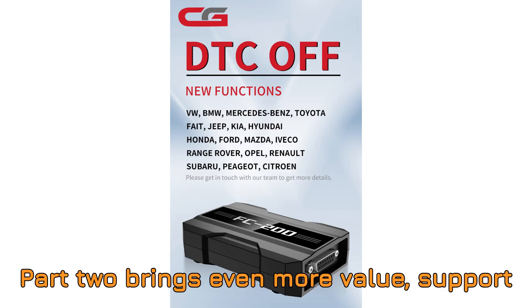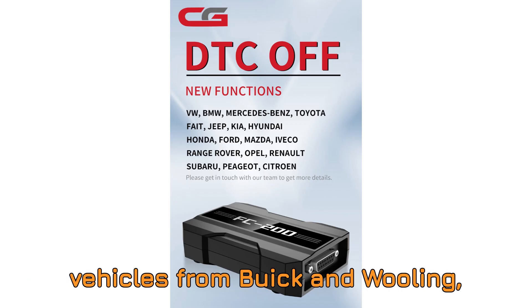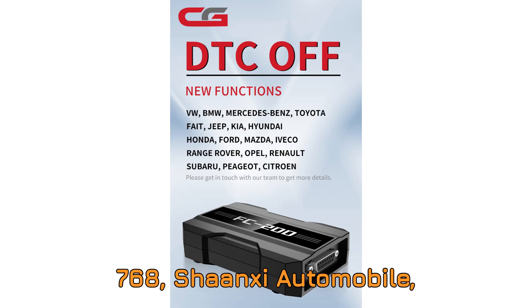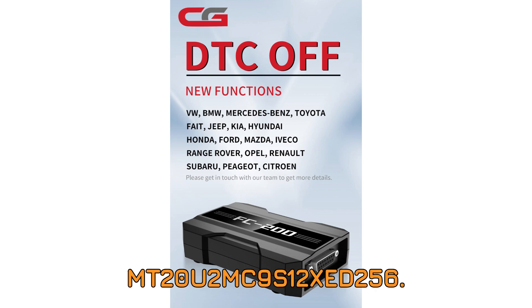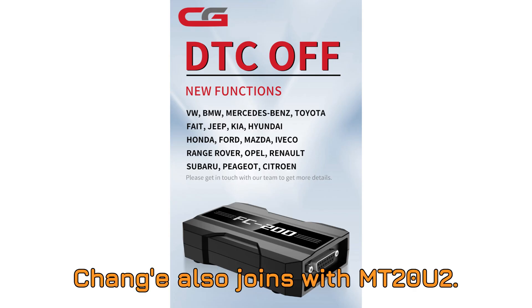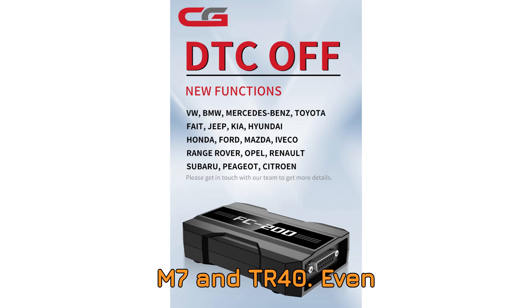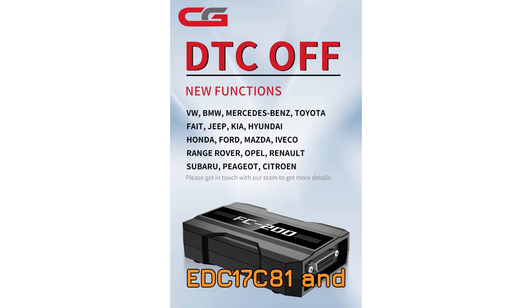And that's just part one. Part two brings even more value — support for new ECU models. We're talking about vehicles from Buick and Wuling now supporting MT60.1 MC9S12XCP768, Shaanxi Automobile supported via EDC-17CV44, Great Wall Motors with support for M7.9.7 series and MT20U2 MC9S12XED256, and Changan also joining with MT20U2. Huatai and Hafei Mini now have ECU support for M7.8.8, M7, and TR40.